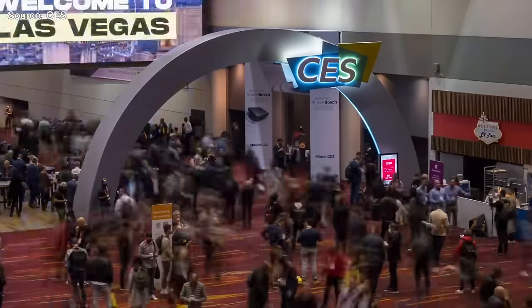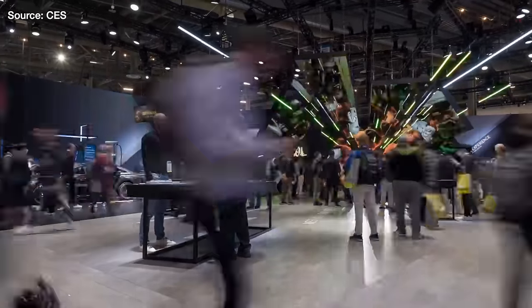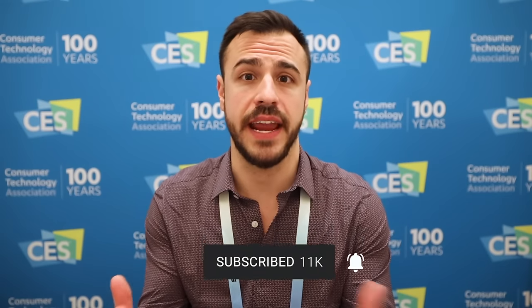I'm coming to you live from CES in Las Vegas, where I'm reporting on all of the biggest announcements in diabetes technology. I'm Justin. Welcome to the Diabetech podcast. I have type 1 diabetes, and I report on diabetes tech news and management on here. This podcast airs on YouTube and all podcast platforms.